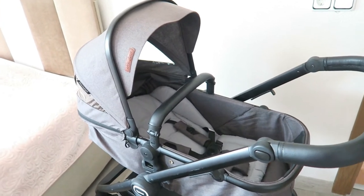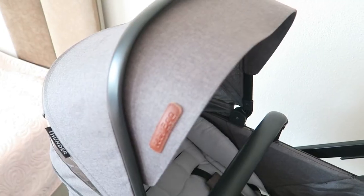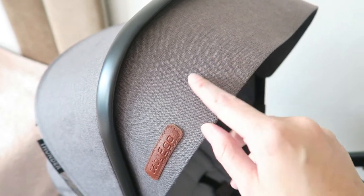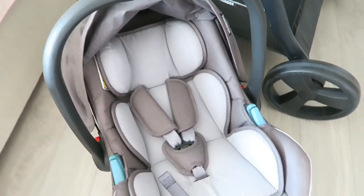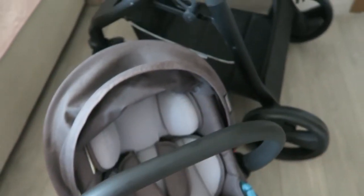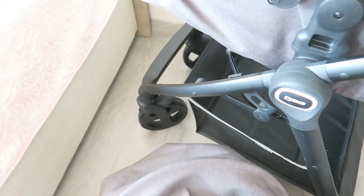This is the stroller we went for — it's from the brand Baby to Go, which I believe is a Turkish brand. It's a lovely dark denim-gray color with all black details. I didn't want something too dark given the hot summers here, but this color is all right and very practical to clean. You can use it as a regular pram or with the Maxi Cosy car seat, which fits on very easily. It also has storage underneath for a diaper bag or other things. The stroller is called the Thunder and it came with the Maxi Cosy included.